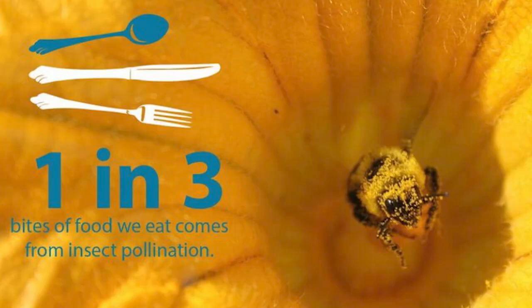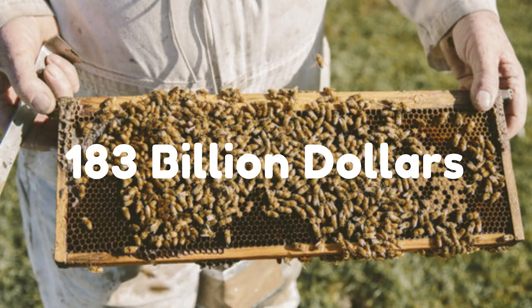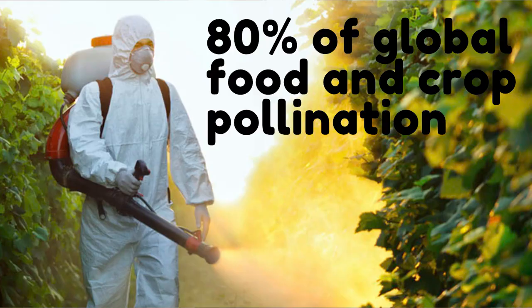Hello, my name is Kosh Manasui from Orlando, Florida, and I'm in the 8th grade. One in every three bites of food we eat, over $183 billion to the global economy annually, and 80% of global food in crop pollination — that's what bees give us.